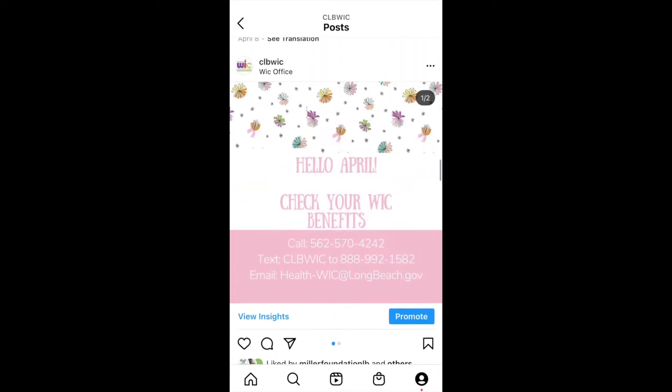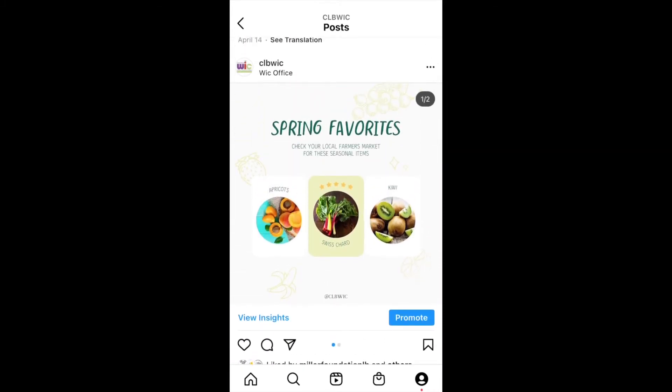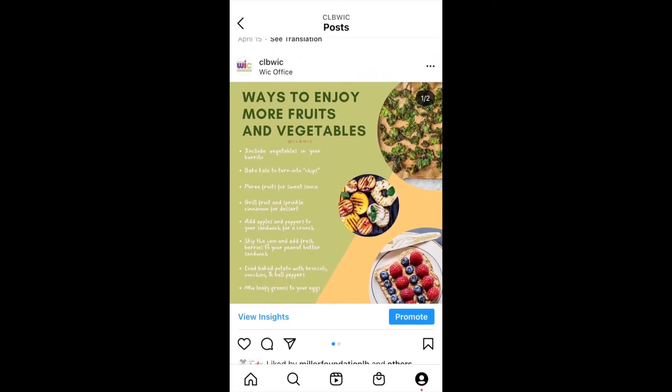We reminded families to check their April benefits, shared what fruits and veggies are in season, and gave tips to increase fruits and vegetables into your meals, like adding greens to scrambled eggs or your burritos.